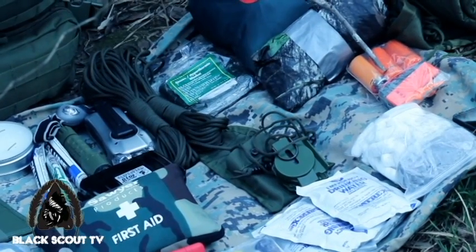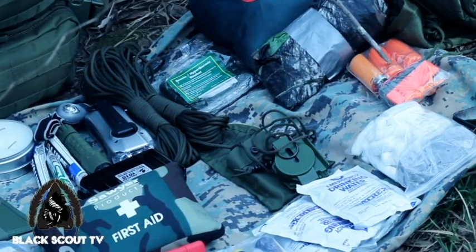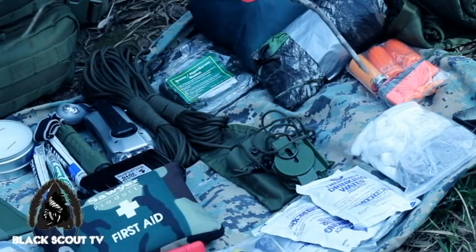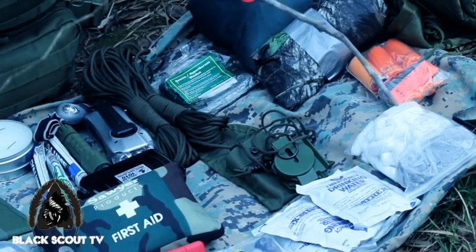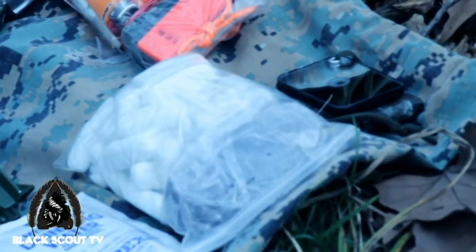In my fire kit I have a mix of waterproof and strike anywhere matches, a few butane lighters, and a magnesium fire starter. For tinder I have a mixture of lint, cotton balls with petroleum jelly, as well as tampons.